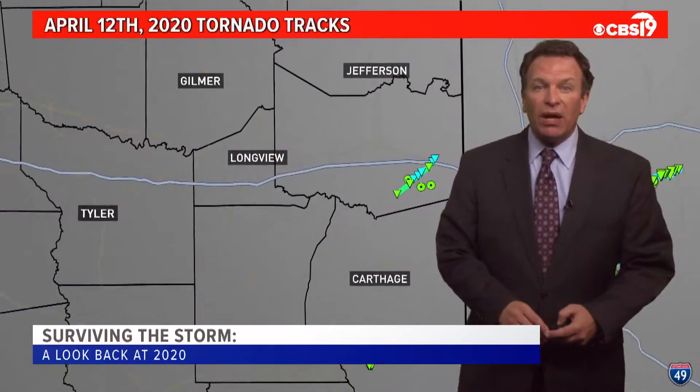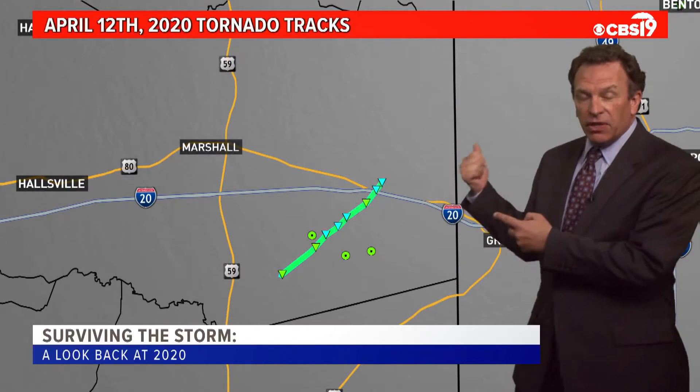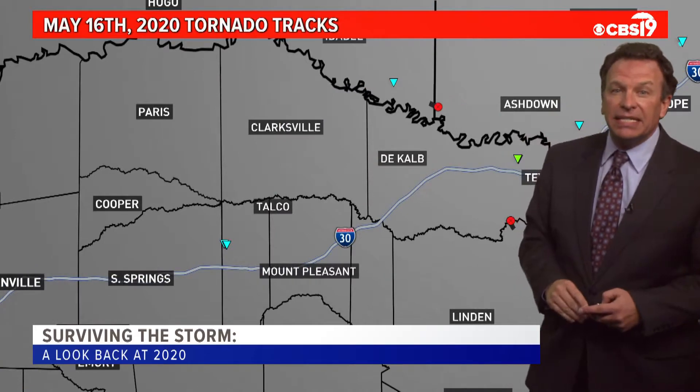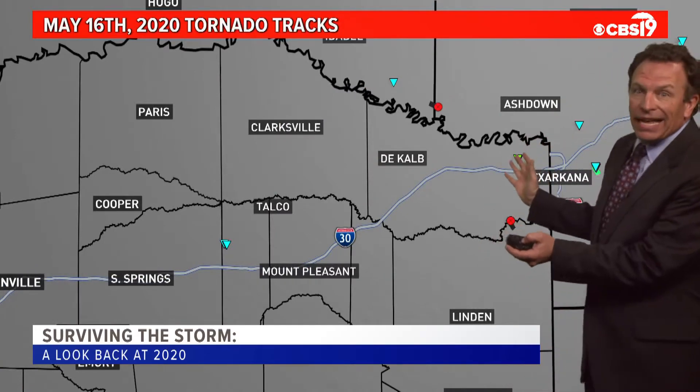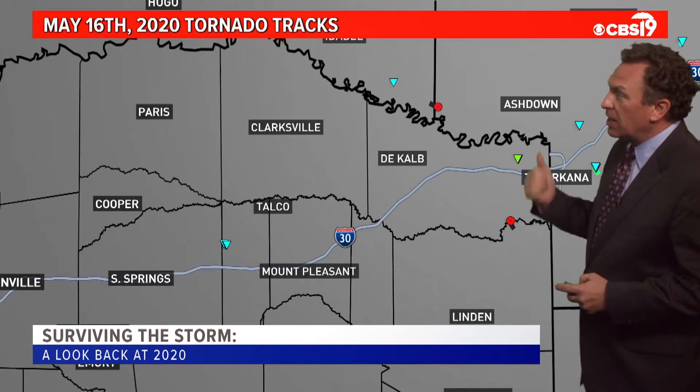Then we waited until April 12th, when there was one significant tornado that crossed Interstate 20. There was a much bigger outbreak for southwest Arkansas and northwestern parts of Louisiana. On April 22nd, there was an EF2 just to the east of Powderly. Then we waited until May 16th for a few isolated events across far northeastern parts of Texas. That storm got a lot busier as it moved into southwestern Arkansas.